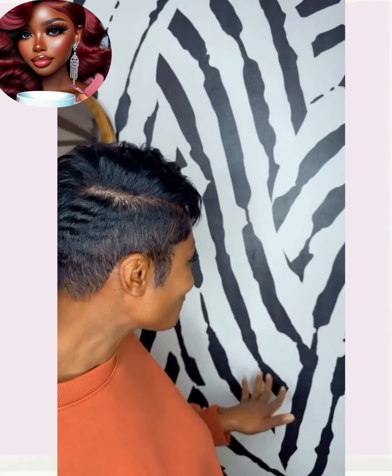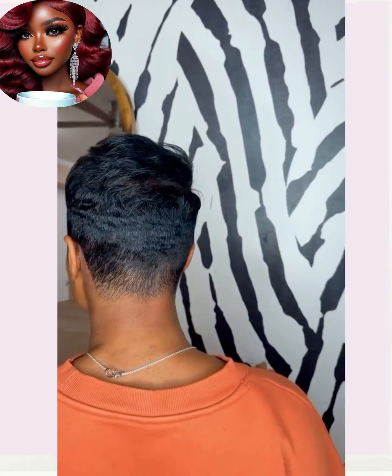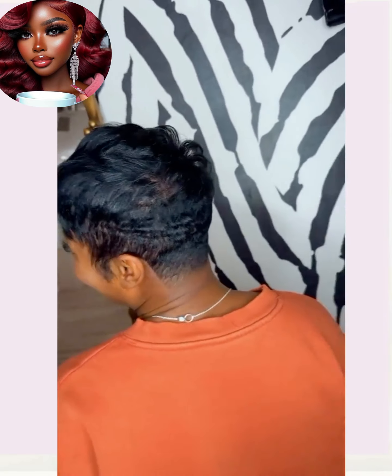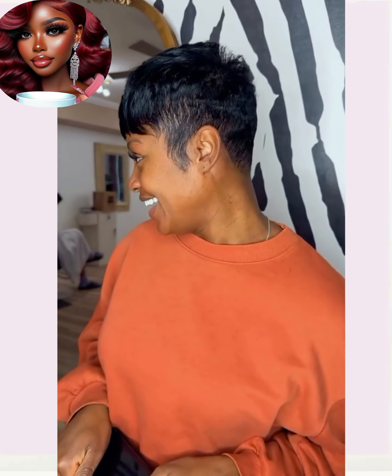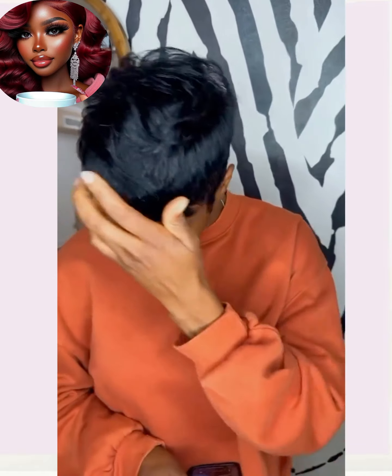And then we have another pixie — beautiful, all black. This is kind of a play on the asymmetrical pixie as well. It offers a shorter version of it, with some nice layered texture that creates a lot of volume and height throughout. Very cute style.